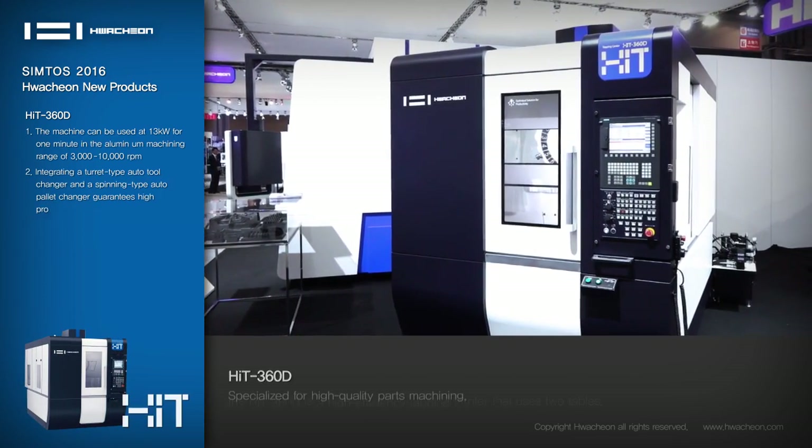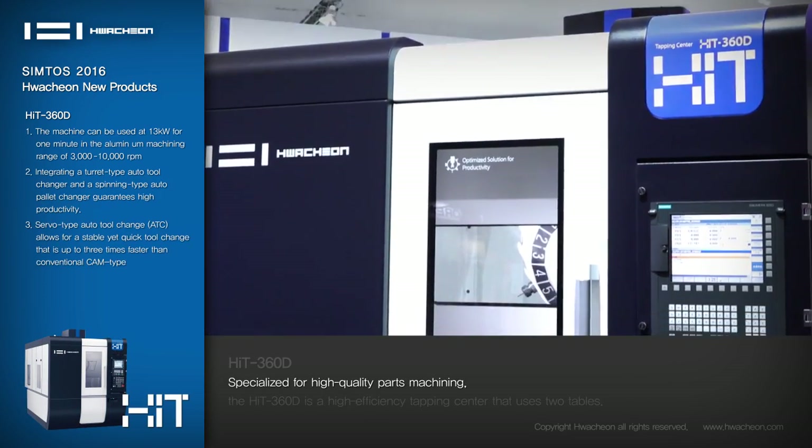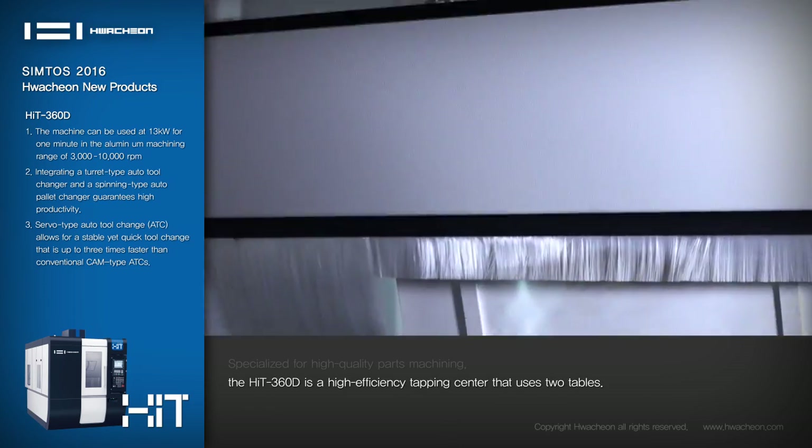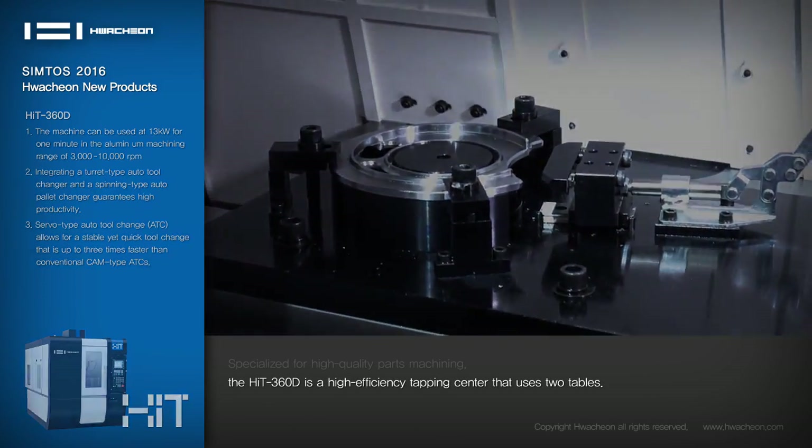HIT-360D: Specialized for high-quality parts machining, the HIT-360D is a high-efficiency tapping center that uses two tables.